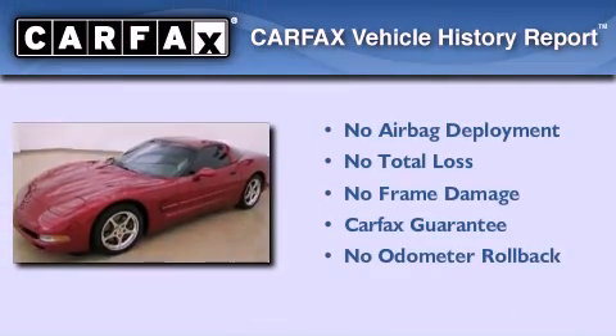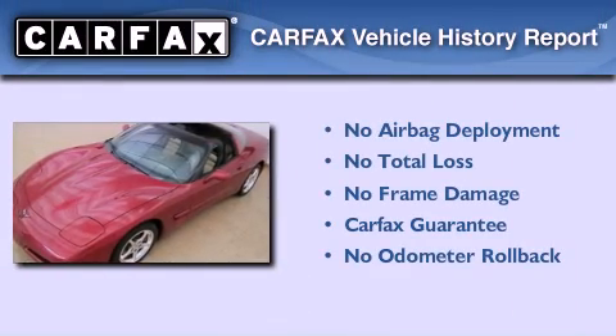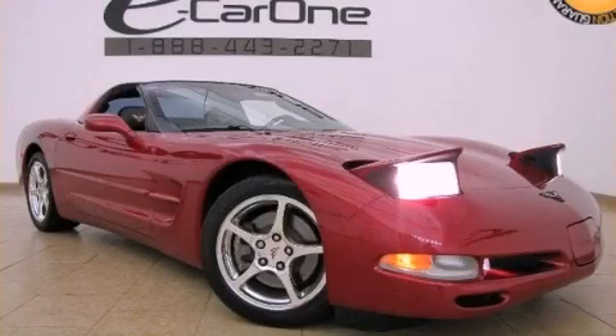Not to mention that this Chevrolet qualifies for the Carfax buy-back guarantee. This vehicle is sure to sell fast — call and arrange your test drive today.